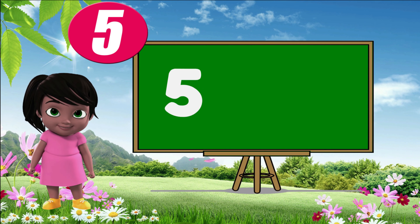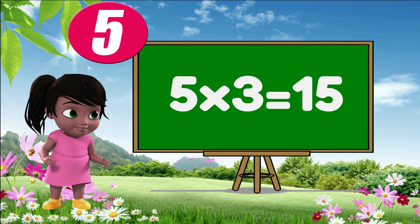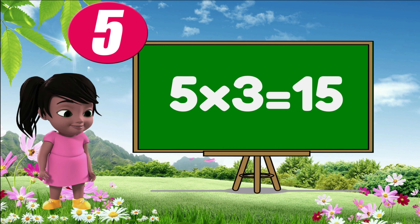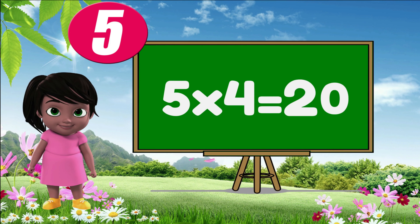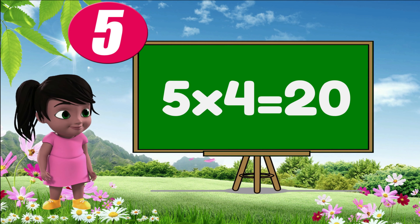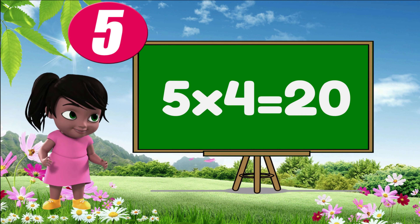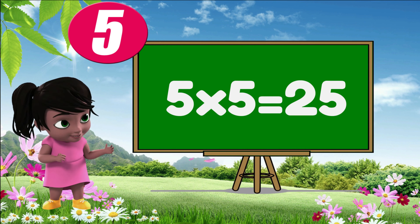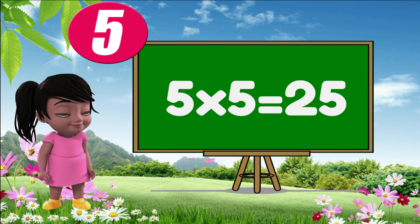Five threes are fifteen. Five fours are twenty. Five fives are twenty-five.